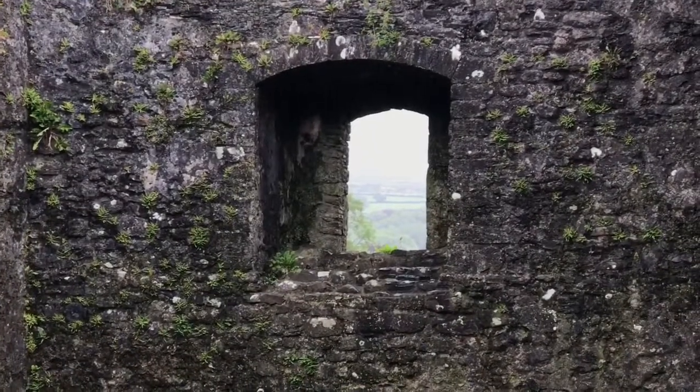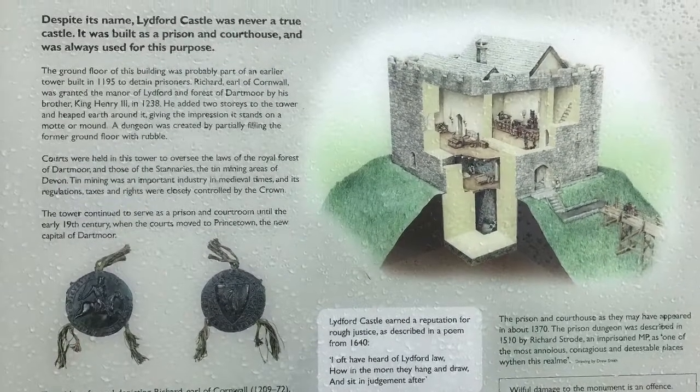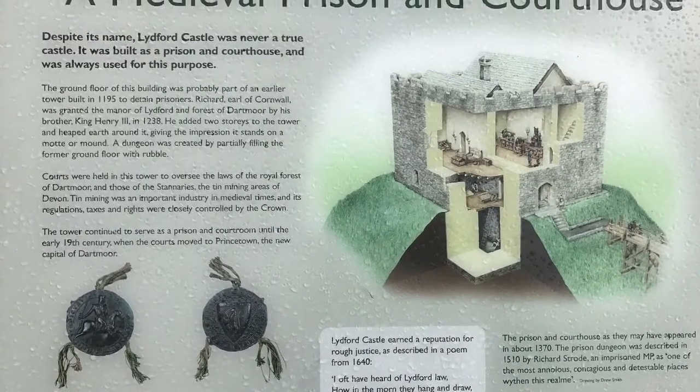The tower continued to serve as a prison and courtroom until the early 19th century, when the courts moved to Prince Town, the new capital of Dartmoor.